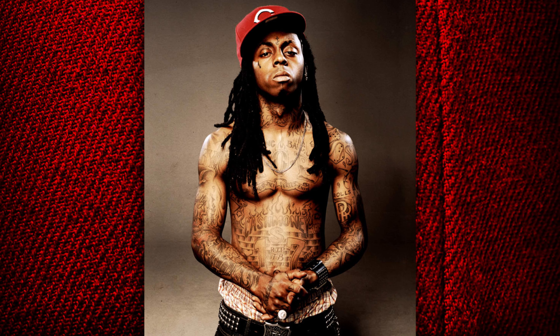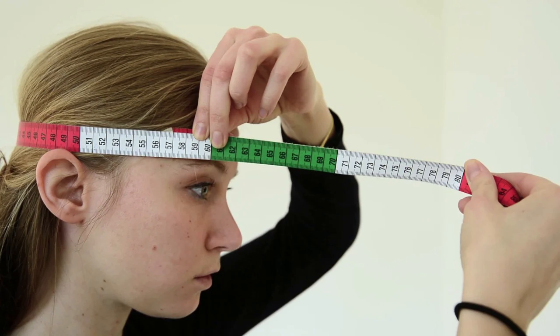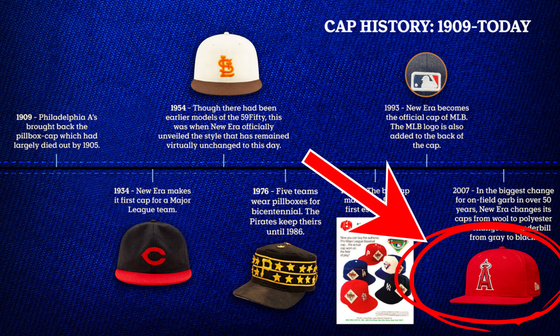Number two on the list is the fitted cap. It's really similar to a baseball cap in terms of look and how it's built, but the key difference is that fitted caps require you to know your size. They're meant to fit exactly to your head shape and size. You can easily measure that with a measuring tape. The size is usually marked right on the base of the fitted cap, so just make sure you get the right size and it should fit and look really nice.